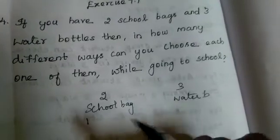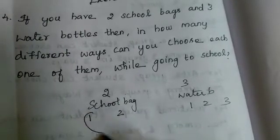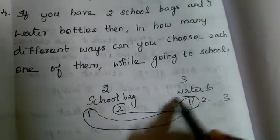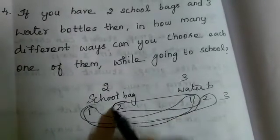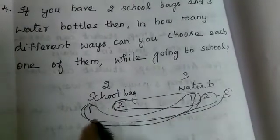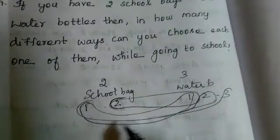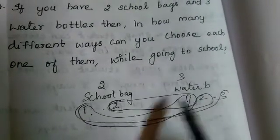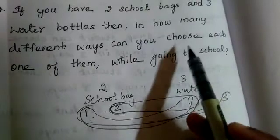Now if you choose bag 1 — there are water bottles 1, 2, 3. If you choose bag 1 and water bottle 1, that is one way. Next, bag 2 and water bottle 1. Then bag 1 and water bottle 2. Then bag 2 and water bottle 2. Then bag 1 and water bottle 3, and bag 2 and water bottle 3. So how many ways? 6 ways. There are 6 different ways to choose these items.